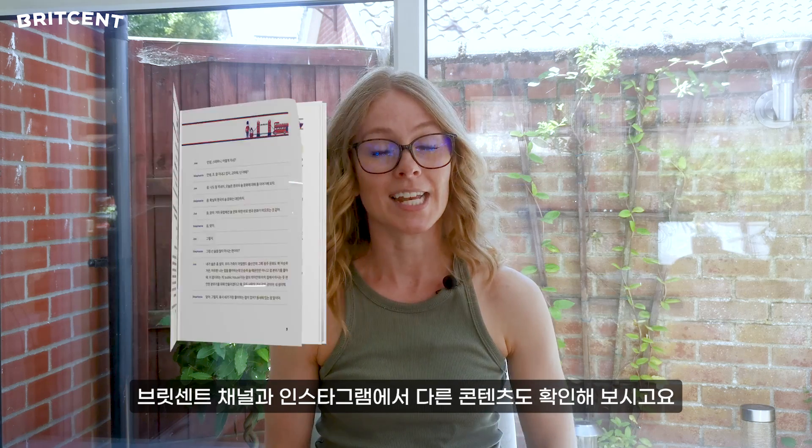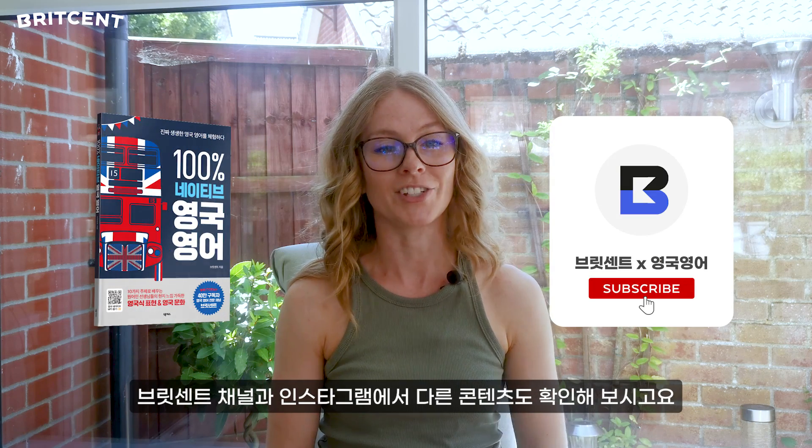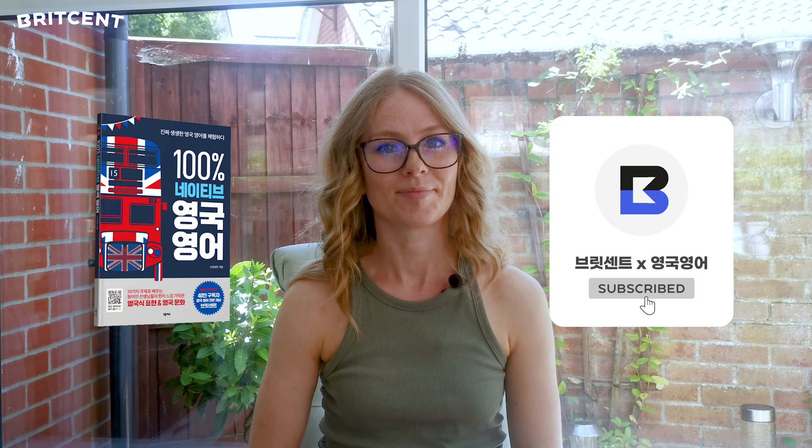Check out our other great content here and on our Instagram page, and I'll see you in the next video. Bye!